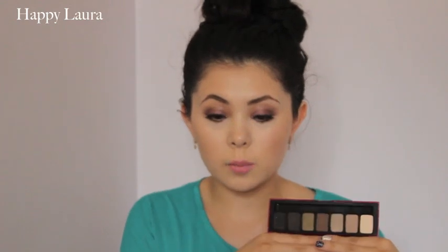Question number two is best colour payoff and I cheated a little bit here and included two palettes. First one being the Smashbox Photo Opt eyeshadow palette in the shade Fade In, which I believe is part of their Fade Into Black collection. Honestly, the pigmentation of these is absolutely amazing.